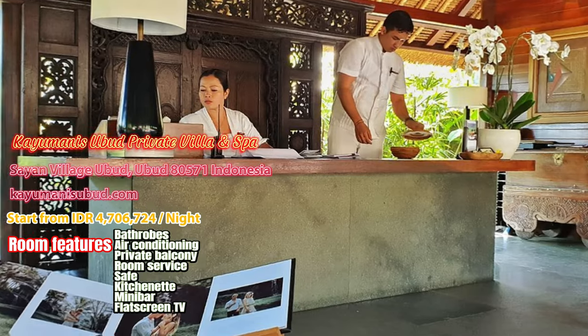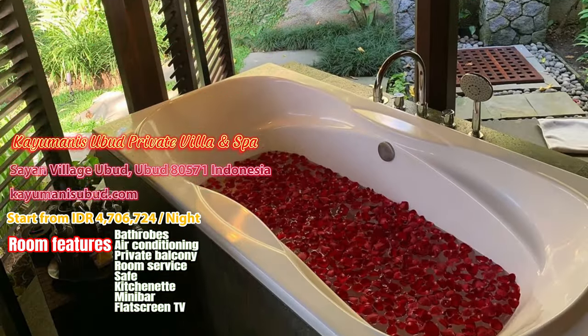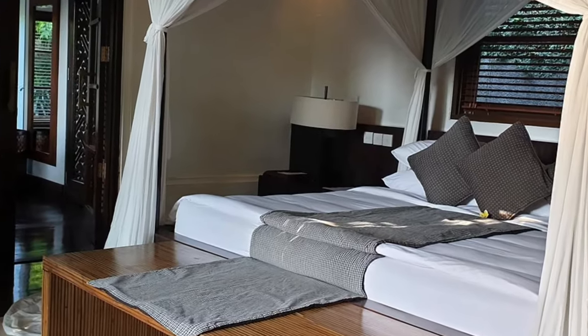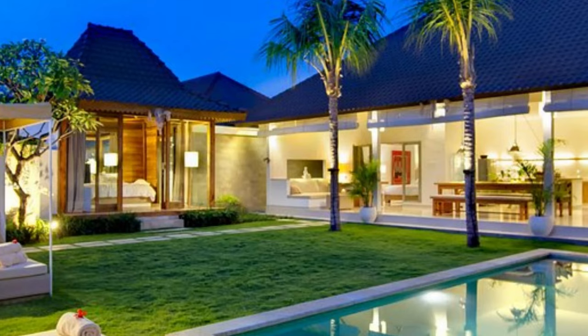3. Cayumani's Ubud Private Villa and Spa. Cayumani's Private Villa and Spa Ubud is a refreshing retreat that takes travelers away from the demands of modern living.